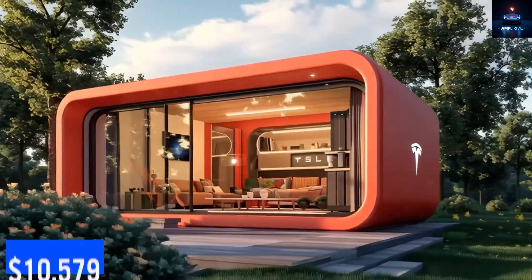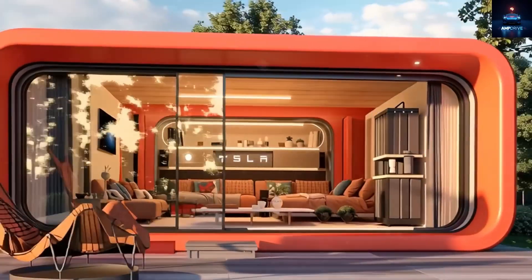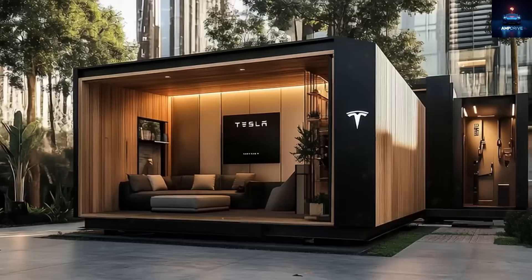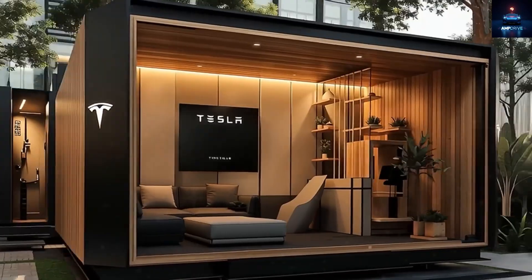What if I told you that for just $10,579, you could own a high-tech, fully-equipped tiny home — five times cheaper than a used Tesla Model 3 — and still sleep under a 55-inch TV while looking up at the stars through a glass roof above your shower?